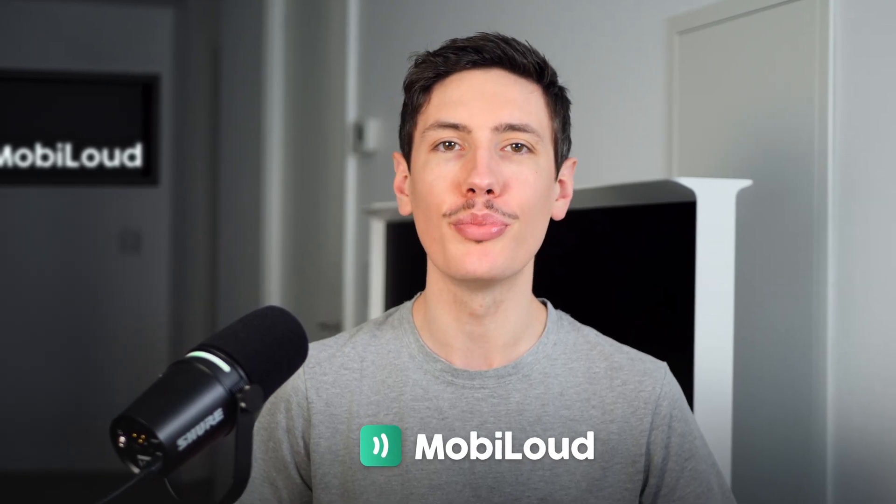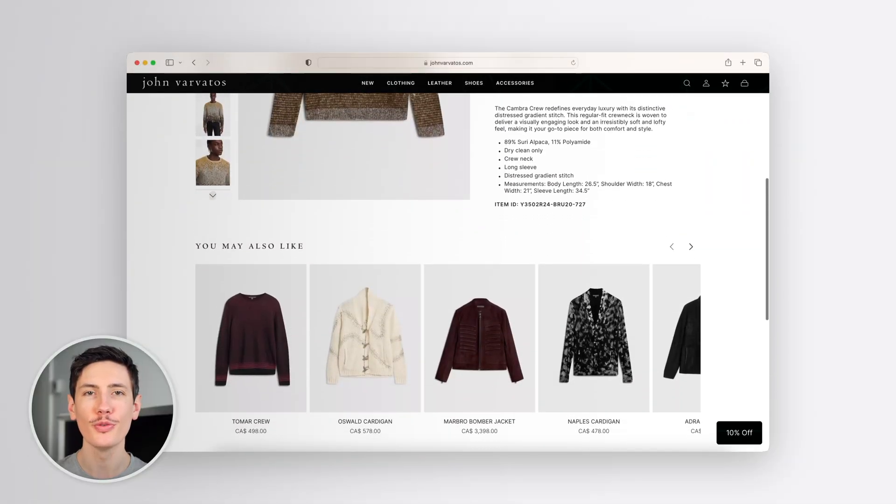MobileLoud makes it simple to launch your brand's mobile app without rebuilding from scratch. We take everything you've already built — your website, tools, and entire tech stack — and turn it into a fully functional mobile app. If it works on your site, it works in your app.